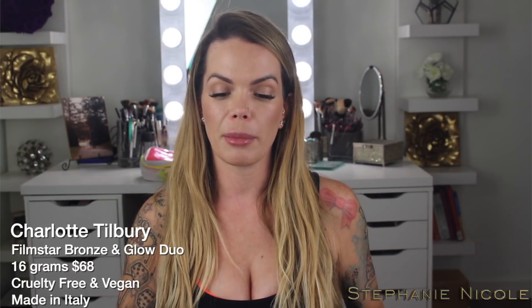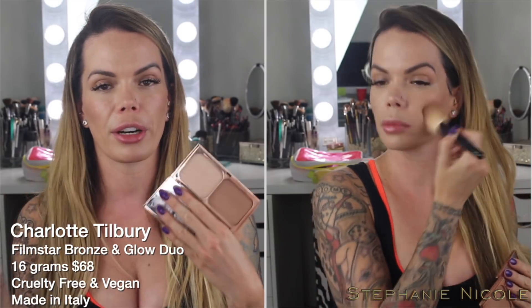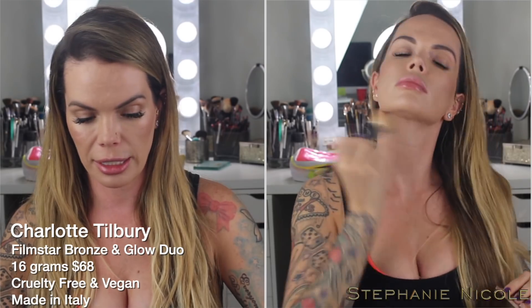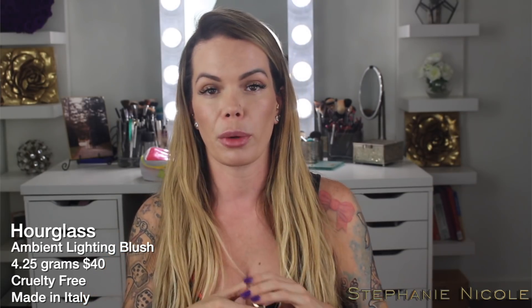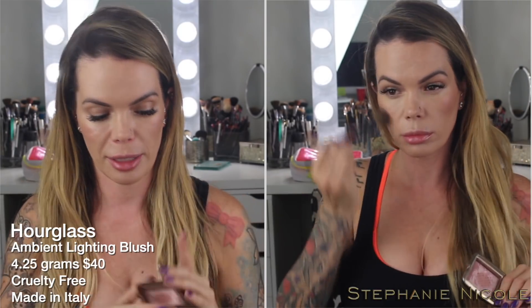For bronzer, I wanted to keep it simple. I brought the Charlotte Tilbury Filmstar Bronze and Glow. I don't ever really use the glow side because it's a little too natural for me, but the bronzer I demoed today. For blush, I only brought one — my all-time favorite, the Hourglass Mood Exposure. I finally hit pan on these, which makes me actually really sad because it's my favorite blush.